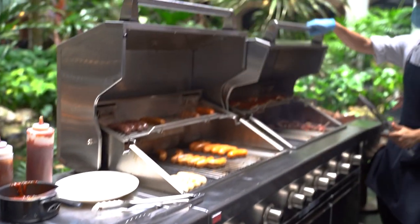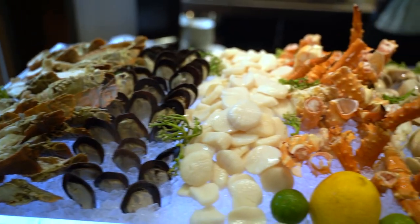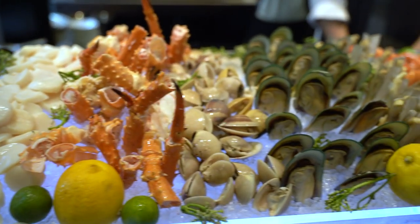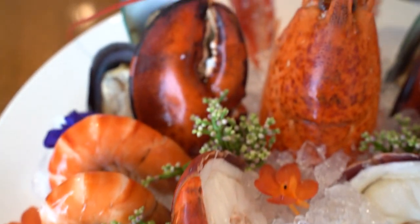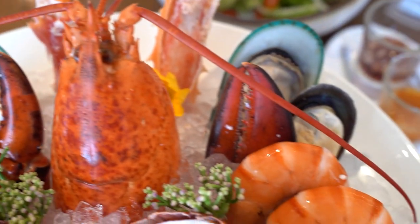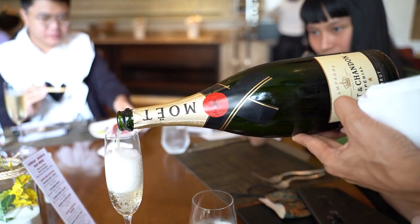We start this culinary journey with the chilled seafood section — a wide array of imported seafood: scallop, king crabs, clams, mussels, you name it, it's there. And there's also lobsters and fresh oysters. And it all goes very well with champagne.